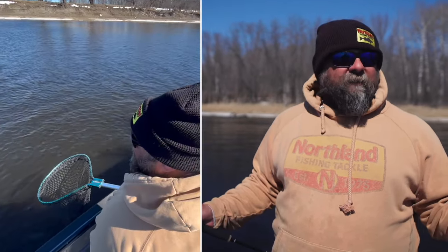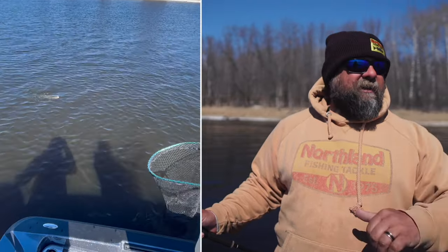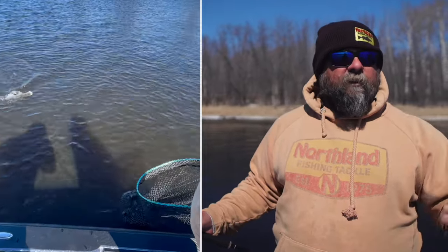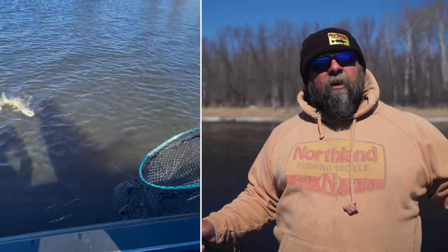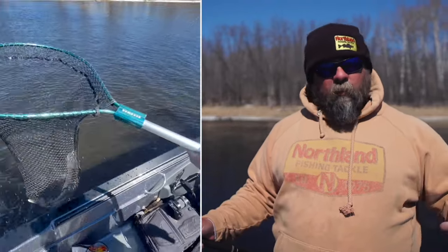So, current Rainy River conditions. We've got some season left here — you still got time to get up here. The river is four to five feet low and visibility right now is still four or five feet, which is really, really good for April on the Rainy River. These conditions are quite a bit different than what we've had the last few years where the water's been high and fast and dirty. This year it's low and slow and relatively clear.